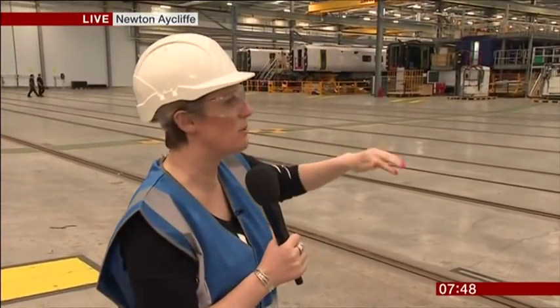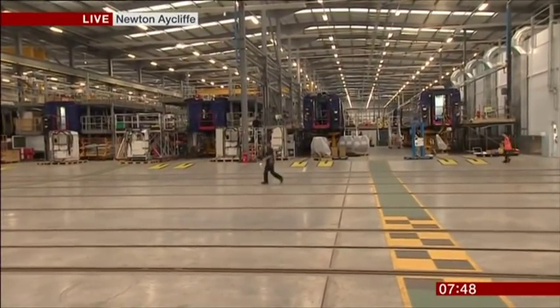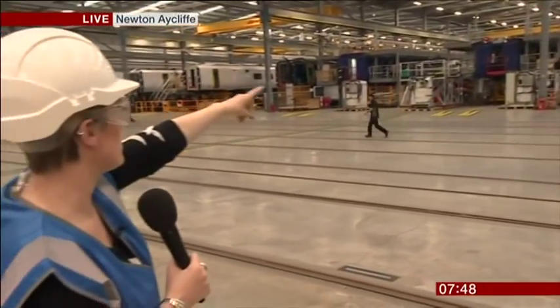These carriages will be brought in — the outer shell — shipped over from Japan. That'll take about two months; they'll come into Teesport. And then in this building they will basically put everything inside the train: everything from your insulation, your cabling, your seats, the doors, the windows — the lot. So there are lots of people inside these trains now.